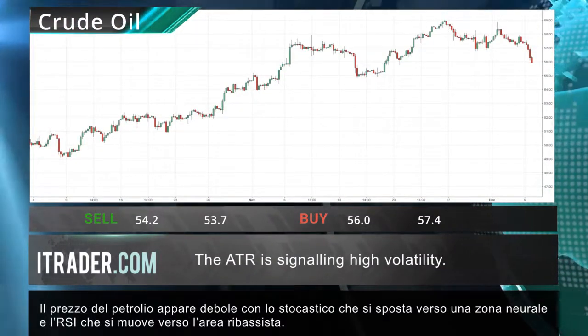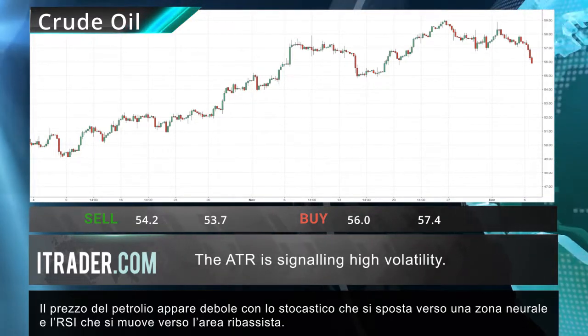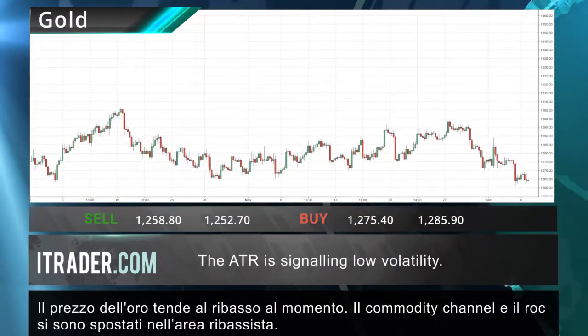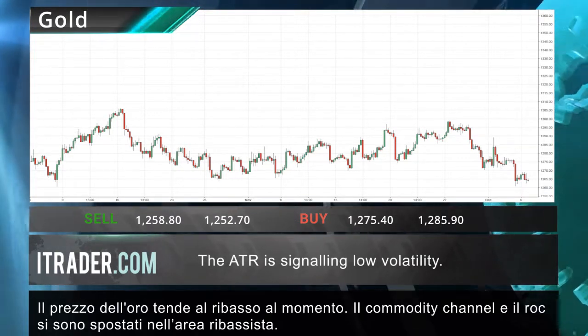The price of crude oil is looking weak, with the stochastic shifting into the neutral zone and the RSI moving into the bearish area. The price of gold appears quite bearish at this point, with the commodity channel index and the ROC shifting into the bearish area.